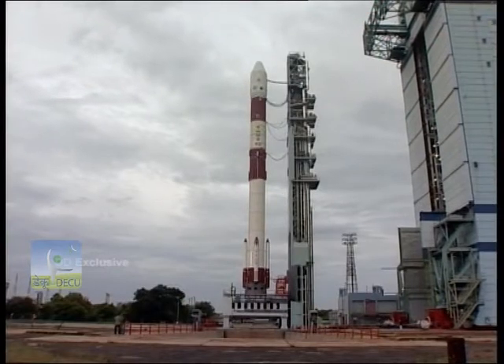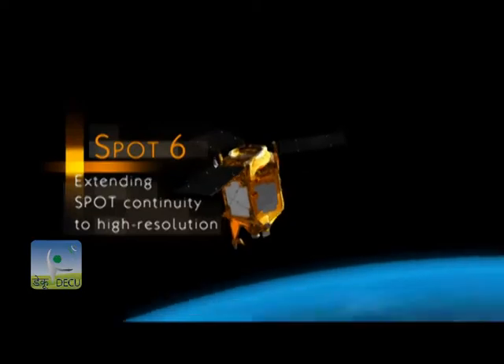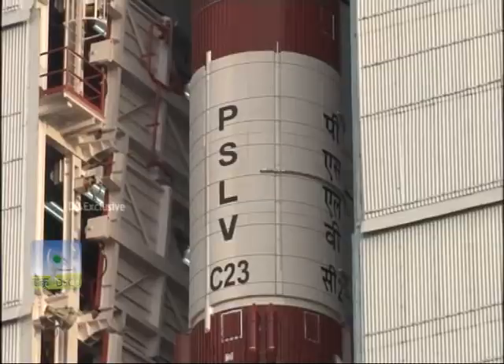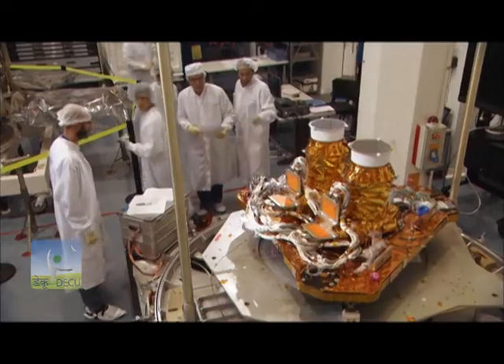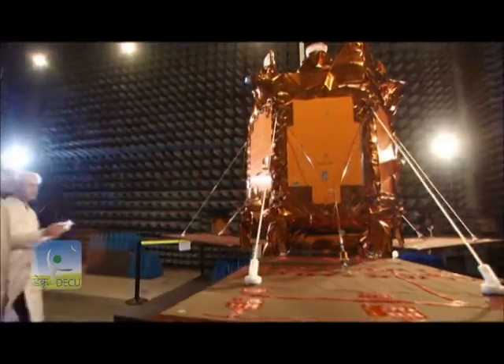Recently, in its PSLV C-21 flight in 2012, PSLV launched SPOT-6 (712 kgs), and in the PSLV C-23 mission in 2014, it launched SPOT-7 (714 kgs), both Earth Observation satellites from Airbus Defense and Space, France.